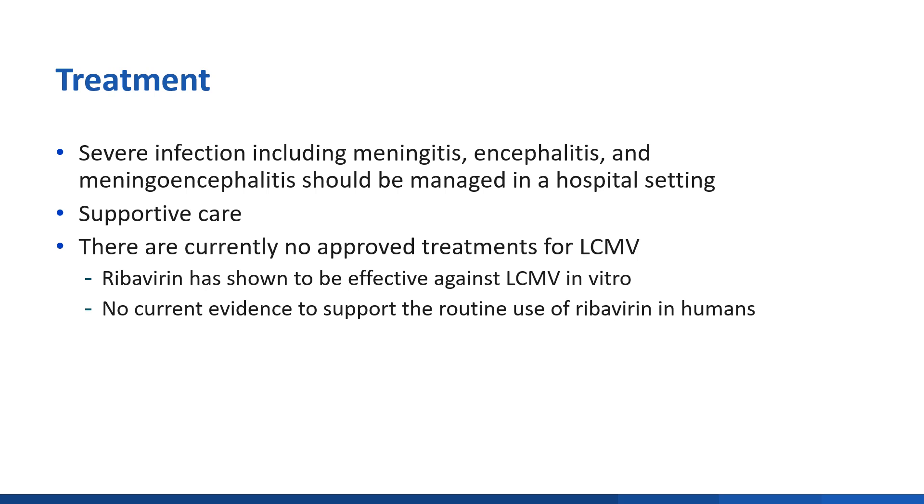Severe infection, including meningitis, encephalitis, and meningoencephalitis, should be managed in a hospital setting. The main treatment for LCMV is supportive care. There are currently no approved medical therapies for LCMV. Although ribavirin has been shown to be effective against LCMV in vitro, there is no current evidence to support the routine use of ribavirin in humans.